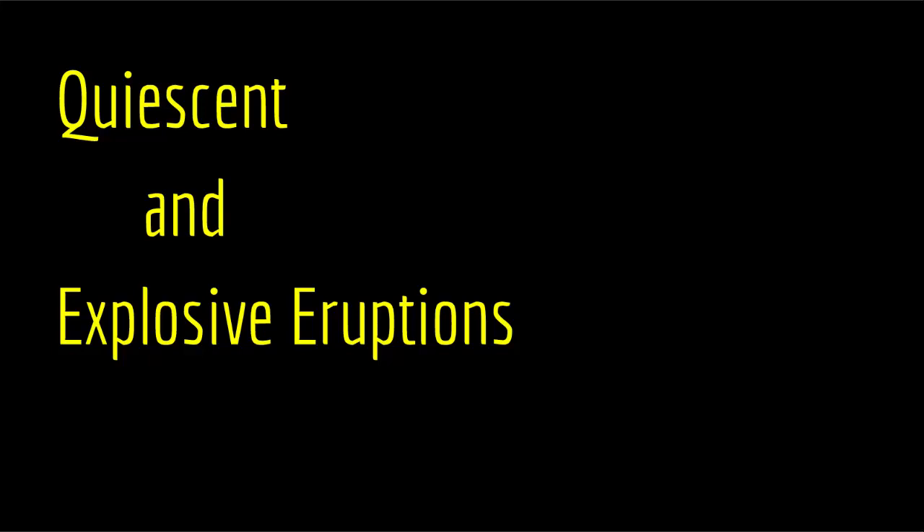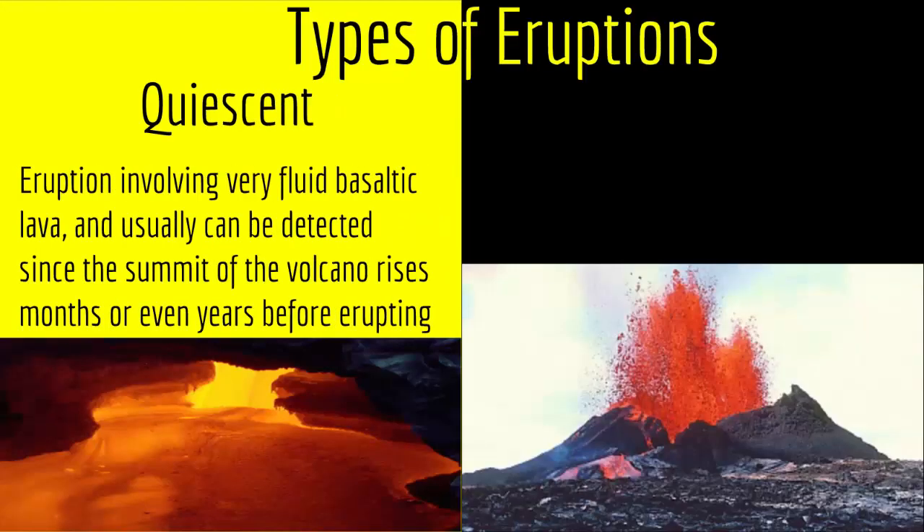So let's look at each of them in more detail. The first one, quiescent eruption, is an eruption involving very fluid basaltic lava and usually can be detected since the summit of the volcano rises months or even years before erupting. As you can see in the picture, quiescent eruption is just an eruption where the magma comes out peacefully without flying into the air.